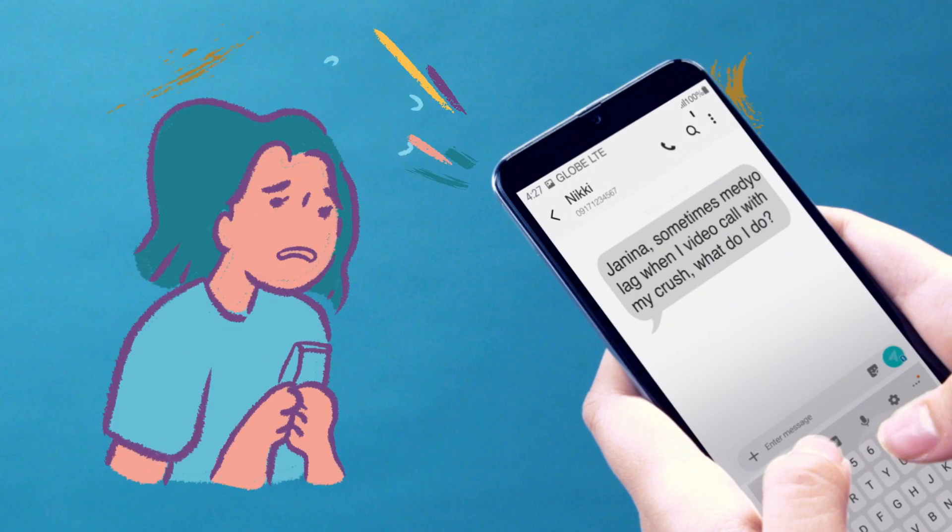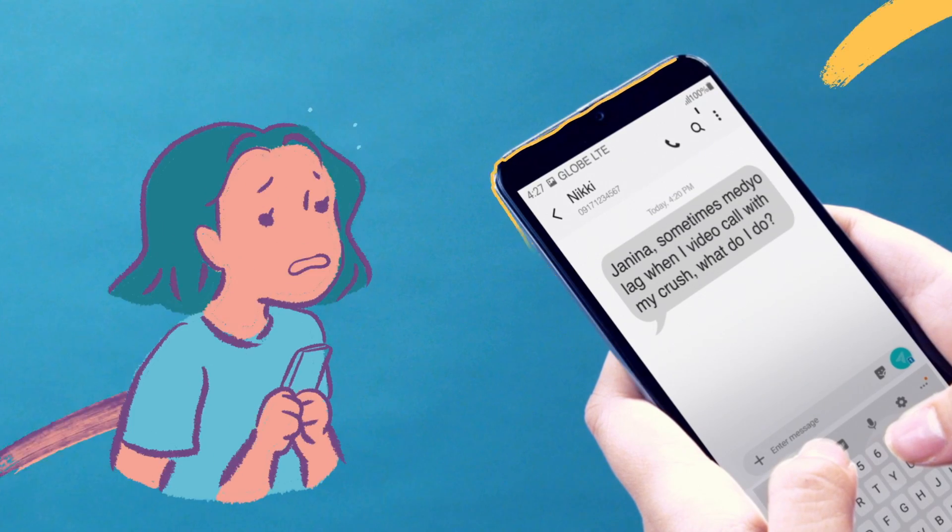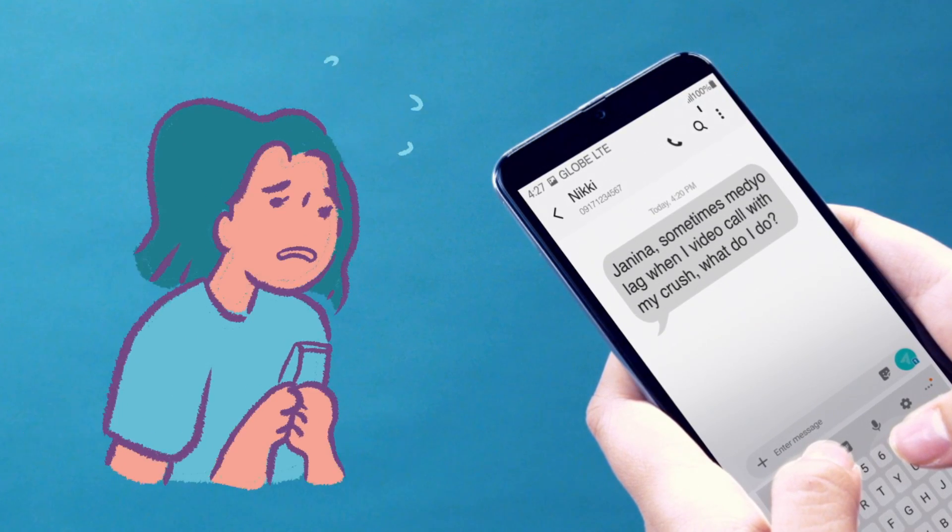A friend came to me for advice the other day. She asked, Janina, sometimes medyo naglalag when I video call with my crush. What do I do? The first thing that I said was, sana all ka video call ang crush.